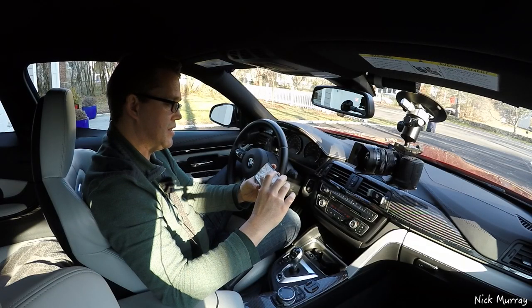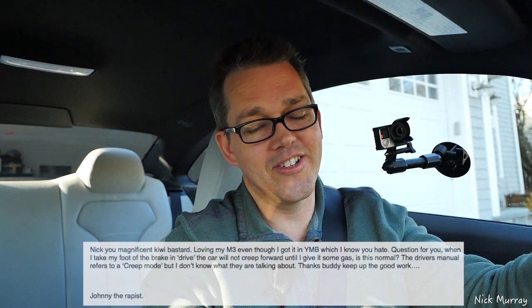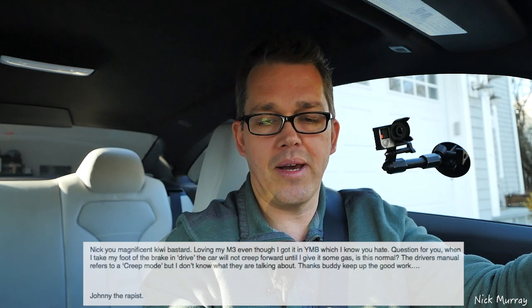The other question is: Nick, you magnificent Kiwi bastard. Loving my M3 even though I got Yasmine Blue, which I know you hate — I do hate that colour. When I take my foot off the brake and drive, the car will not creep forward until I give it gas. Is this normal? The driver's manual refers to a creep mode but I don't know what they are talking about. Thanks buddy, keep up the good work. Johnny — you've got to change your ways.